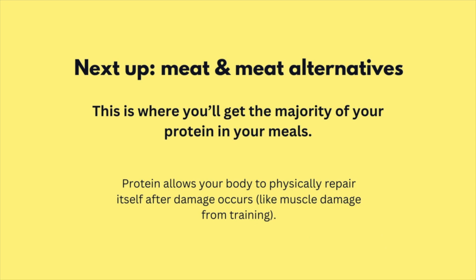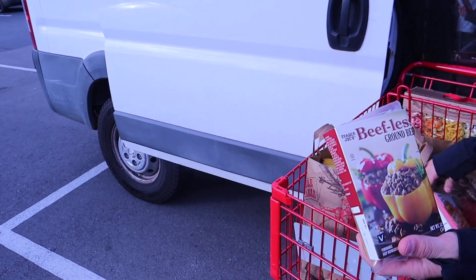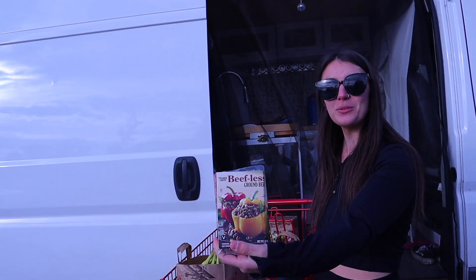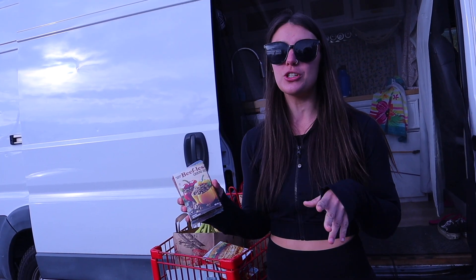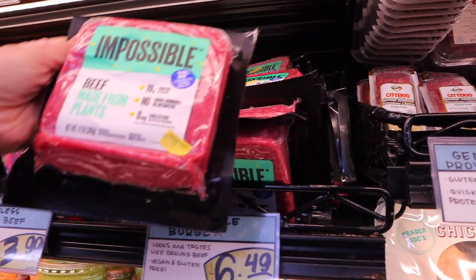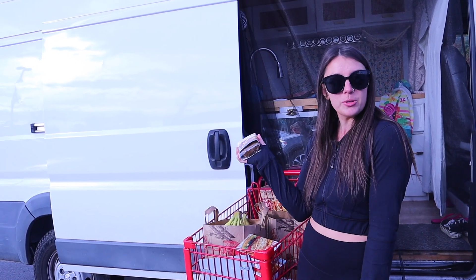The next thing we got is the beefless ground beef — a vegan option. We're going to use it with our bell peppers for the stuffed peppers. If you are vegan, Trader Joe's and so many other places now have higher-protein vegan options, which is a really cool thing that is available to most people now.